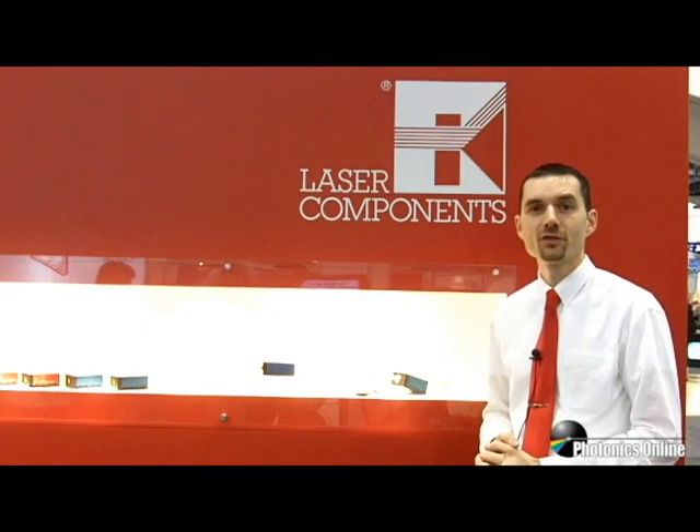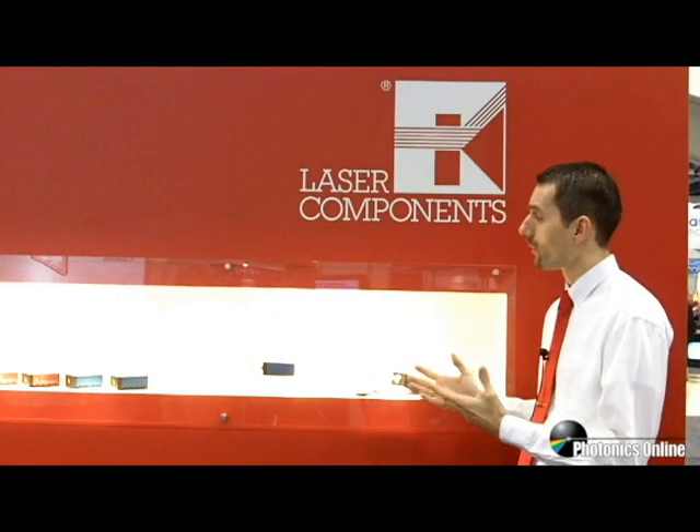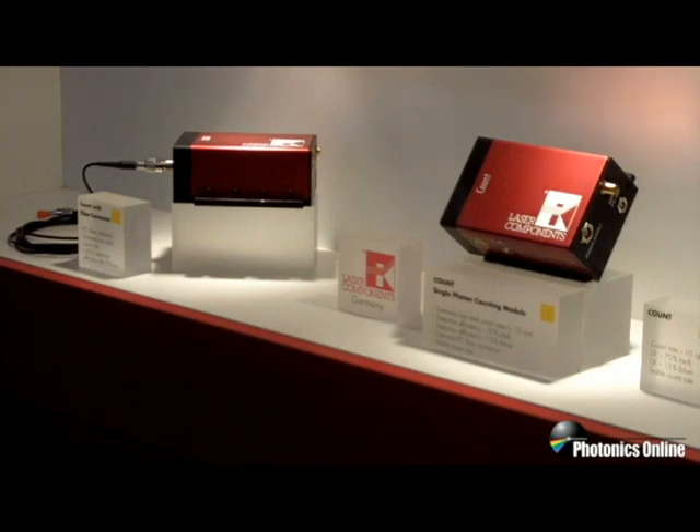We're a global company with manufacturing sites in the US, Canada and Germany. Today I would like to introduce one product to you in particular, and that is our range of single photon counting modules, or Count as we call it. When we launched this product last year at Photonics West, we've seen a tremendous market interest since then, and we even received the NASA TechBriefs Product of the Year Award for it.